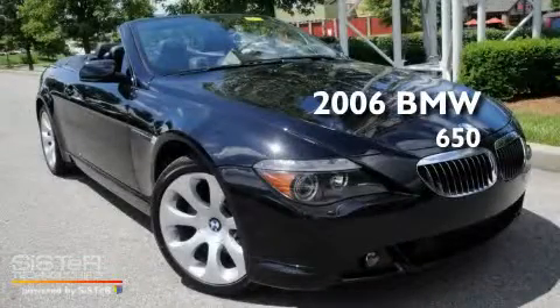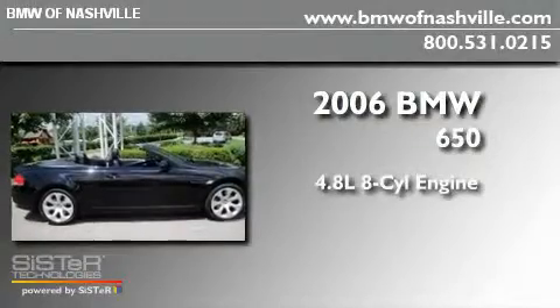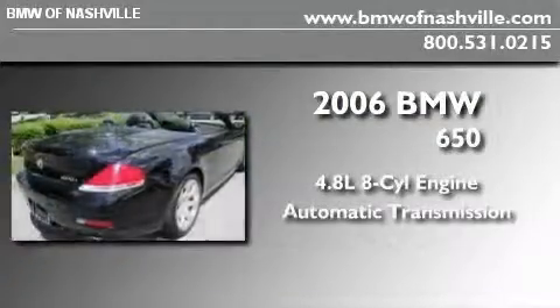This is a 2006 BMW 650. It features a 4.8-liter, eight-cylinder engine and an automatic transmission.